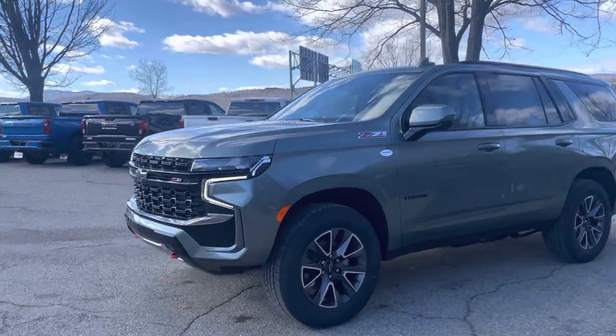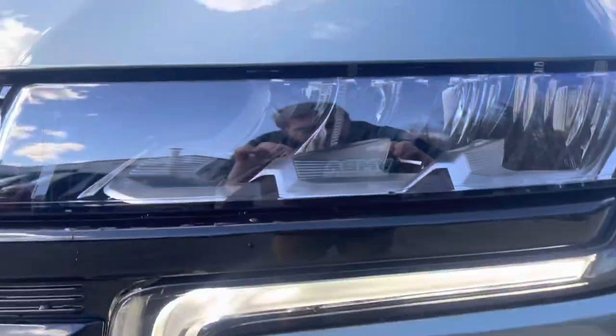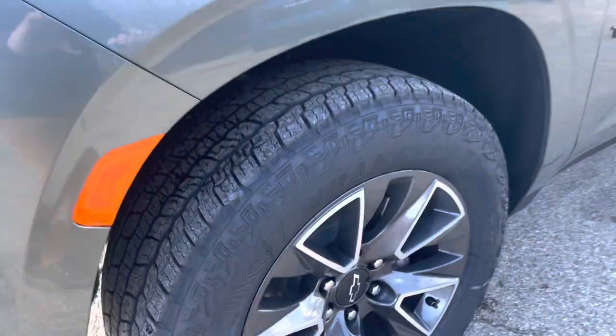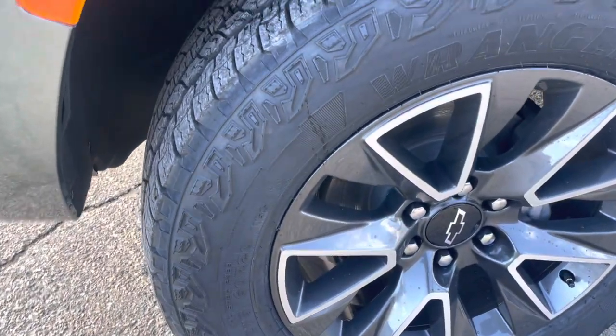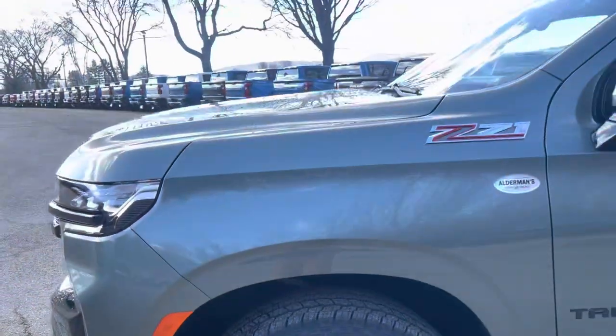Let's get a closer look at the lighting — LED daytime running lamps and LED high projection bulbs. And we've got Goodyear Wrangler Territory all-terrain tires with a nice tread pattern, so you can rock all seasons.